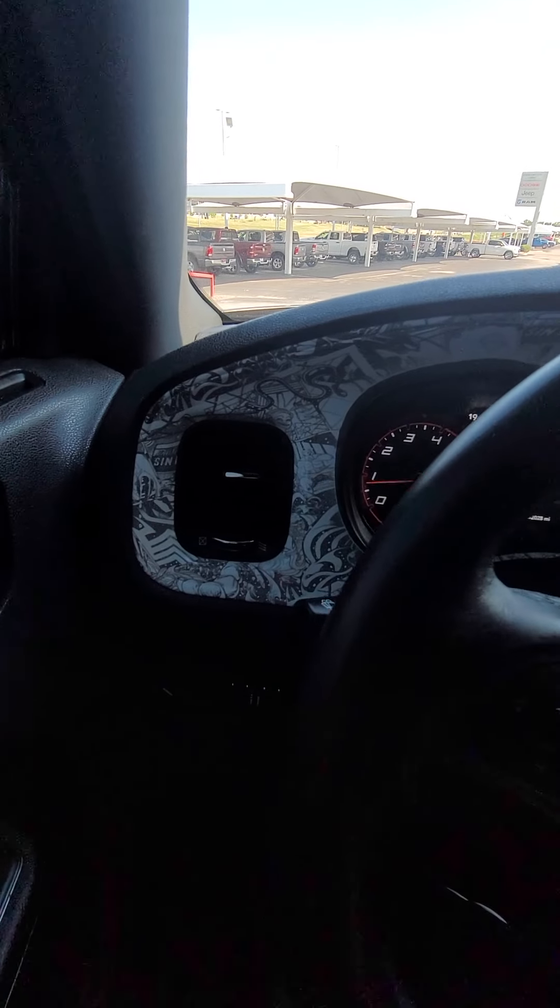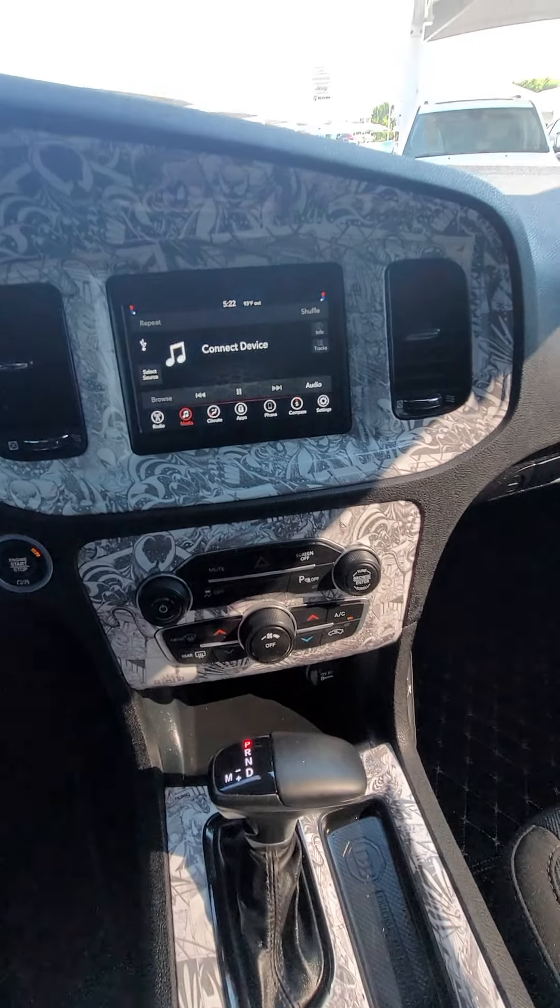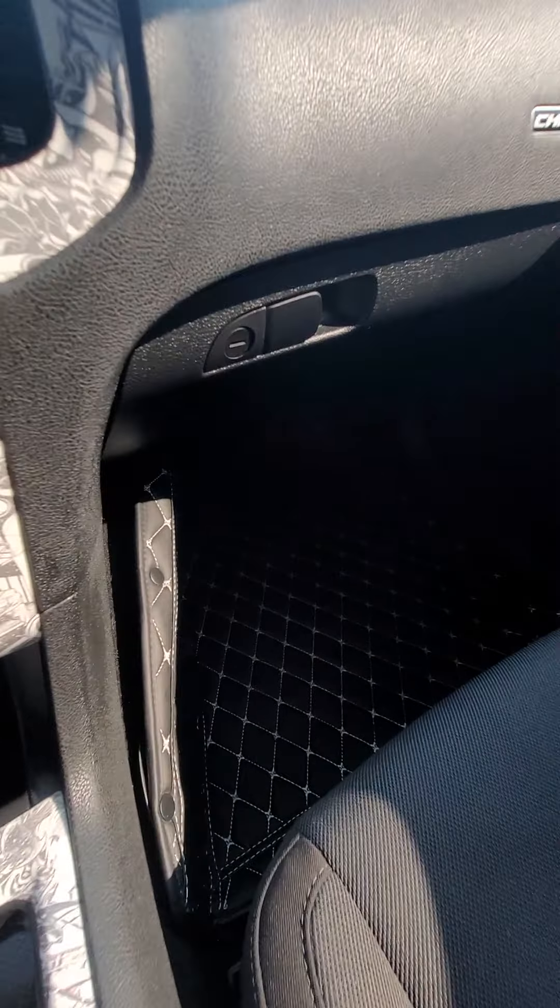There are some graphics in here as well, and some quilted floor mats.